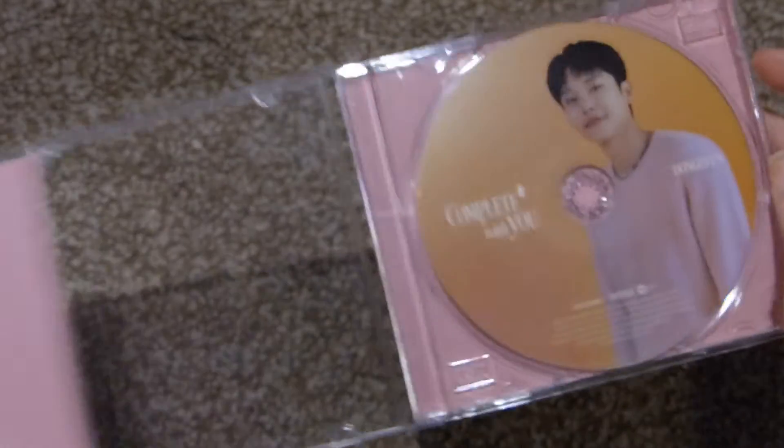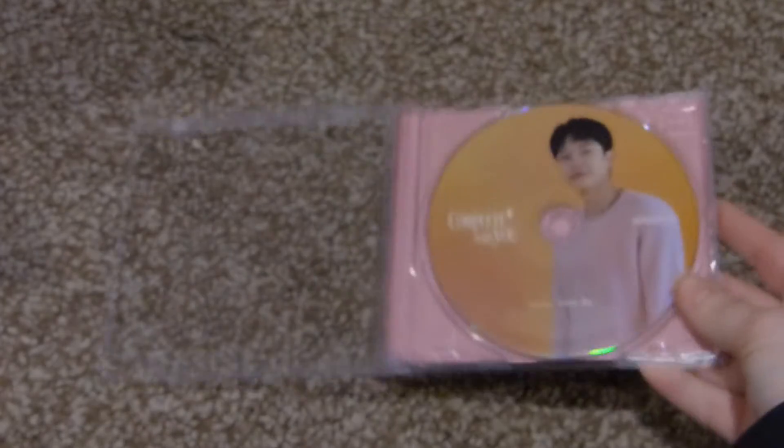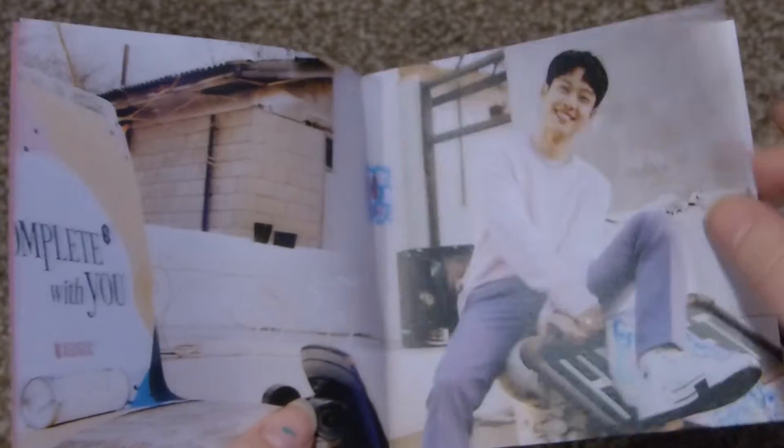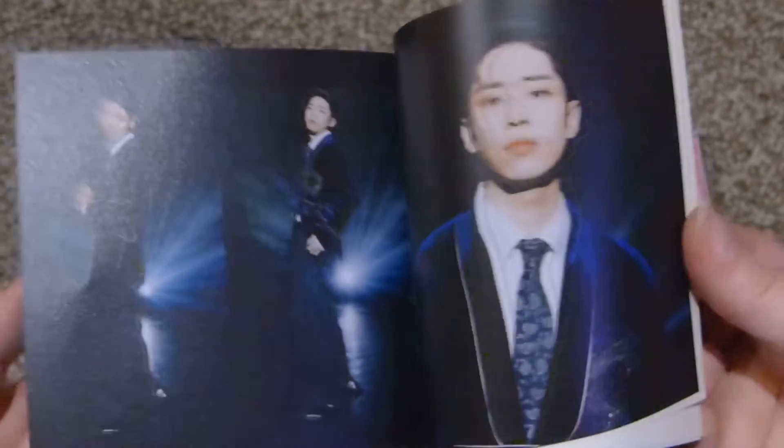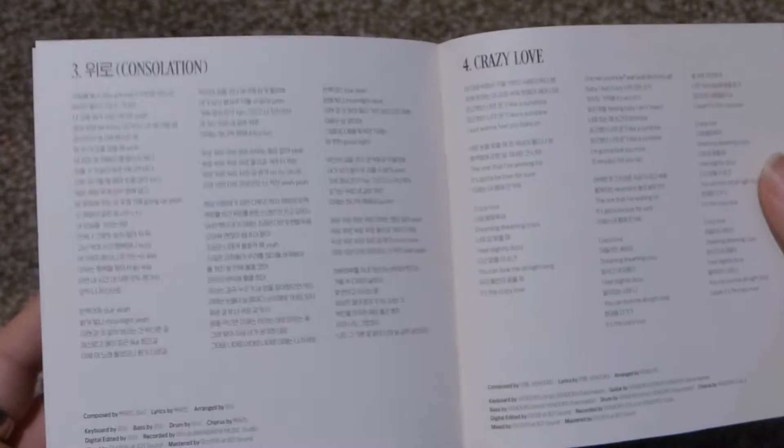It was hard for me to choose only because I don't really have a bias in AB6IX now — my bias was Youngmin, who no longer is a member. So I didn't have a preference but needed to choose one. I chose Donghyun because he was my second bias, and now I kind of get bias-wrecked by all of them. Here are the five songs.